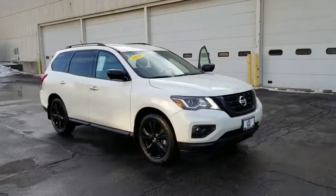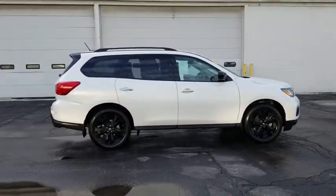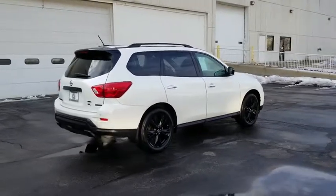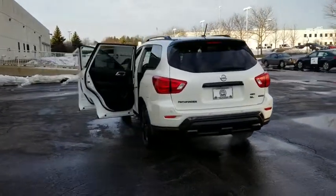The 2018 Nissan Pathfinder. The Pathfinder has a premium interior with three rows of seating for up to seven passengers, as well as versatile seating and cargo configurations. This SUV appeals to both truck lovers and car lovers. This vehicle has less than 7,000 miles.